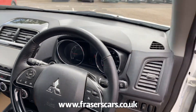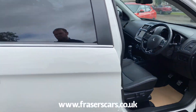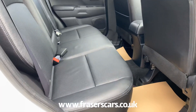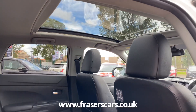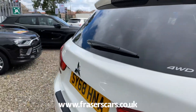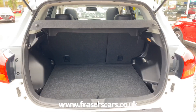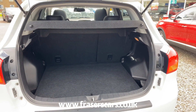Really nice car in very good condition, as you would expect for the age and mileage. 60/40 split fold in the seats as well. And in the boot — decent size for the size of the car.